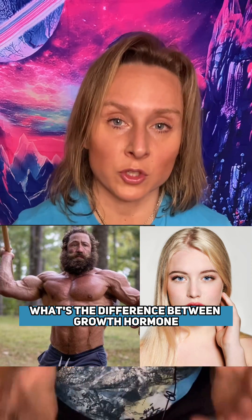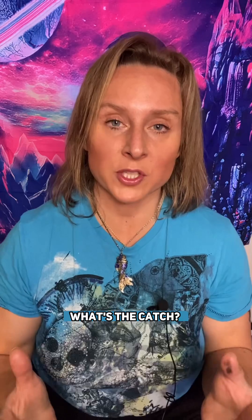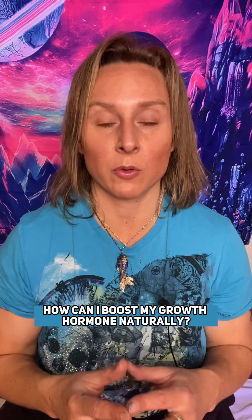What are the benefits of growth hormone? What's the difference between growth hormone and growth hormone releasing peptides? What's the catch? How can I boost my growth hormone naturally?